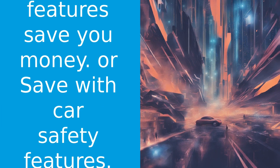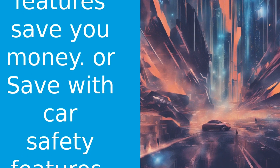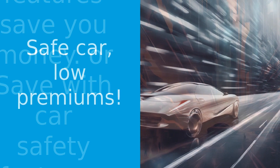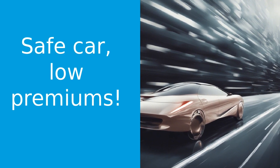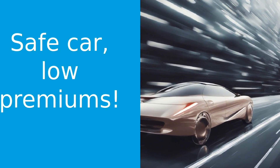Now, it's important to note that not all insurance companies offer discounts for all safety features. So, it's always a good idea to check with your insurance provider to see what discounts they offer. And remember, while these features can help lower your premiums, the best way to save on auto insurance is to maintain a clean driving record.